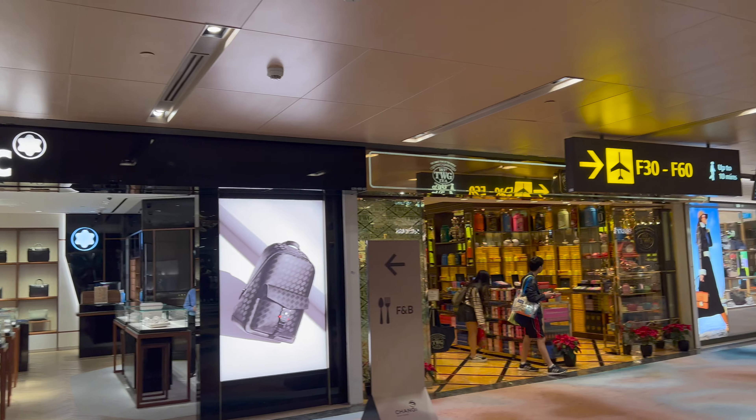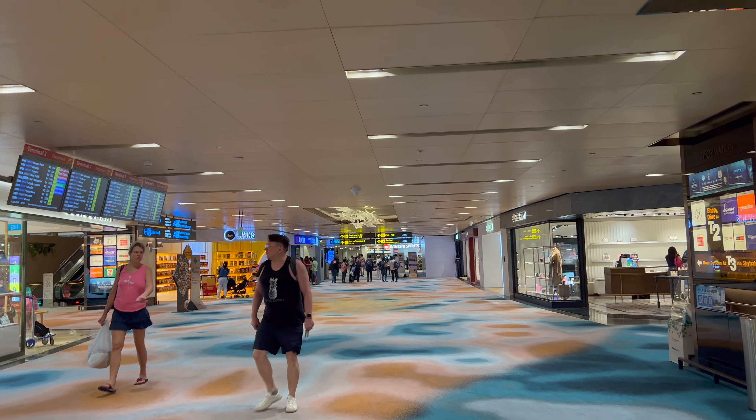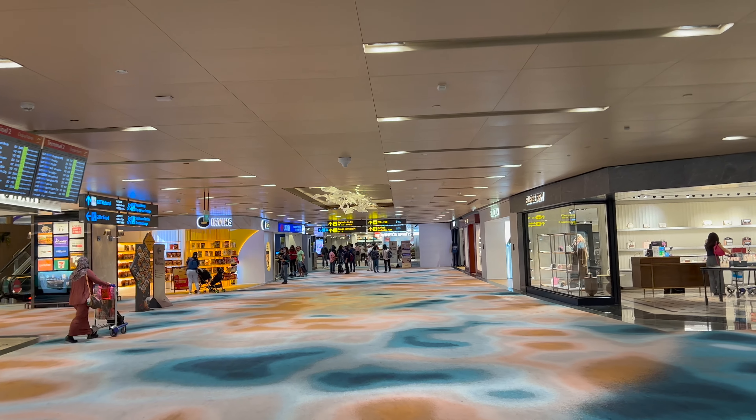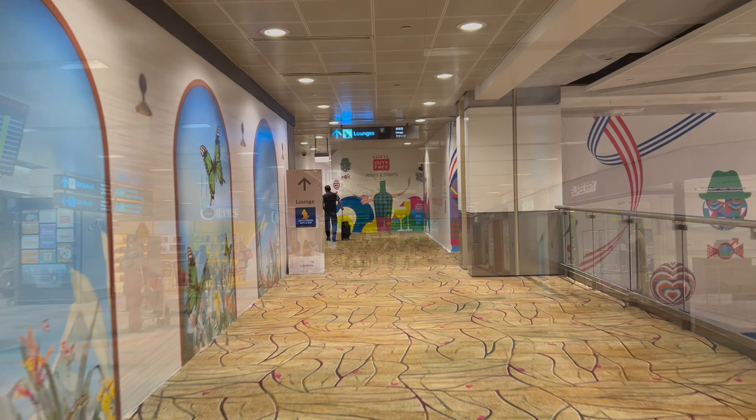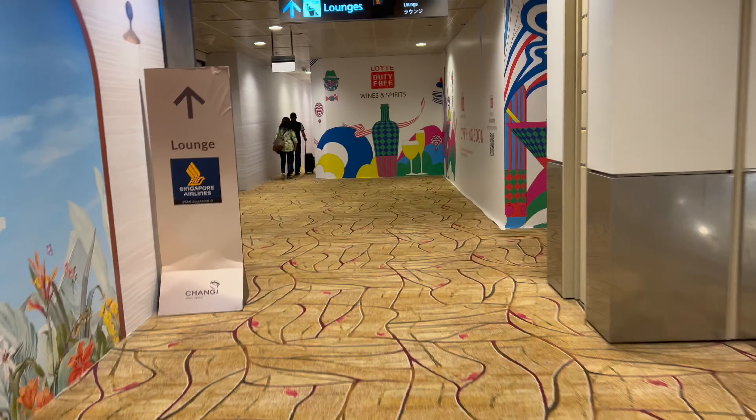Some of my initial impressions of Terminal 2 is that it is being remodeled — you could definitely tell when walking around — but overall it's a nice terminal, definitely much nicer than a lot of US airports. Similar to Amsterdam Schiphol Airport, security is conducted at the gate.